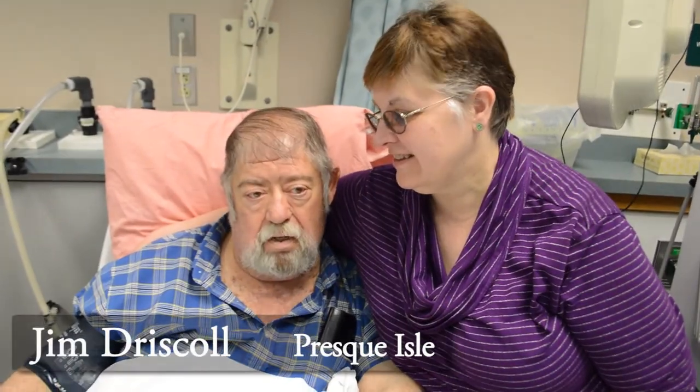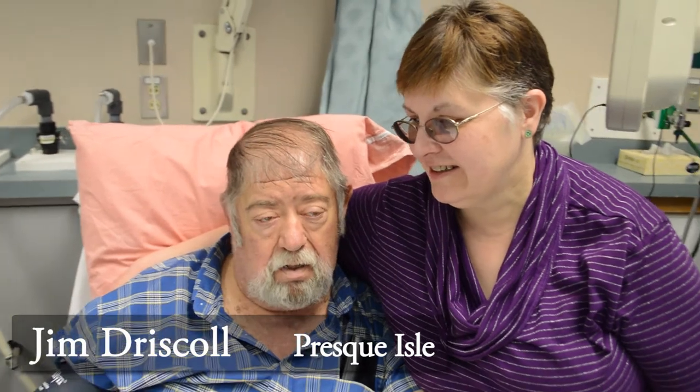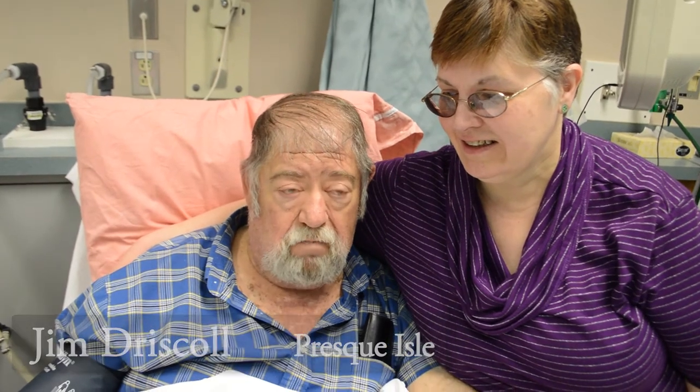Hi, I'm Jim Driscoll, and we live in Crest Isle. I've been coming to County Dialysis for three and a half years, and it's been wonderful to live right here. If it wasn't for this, we'd be traveling to Bangor or I'd be doing the home CAPD. I'm very thankful that this center is here. My wife Sandy has been by my side every step of the way.